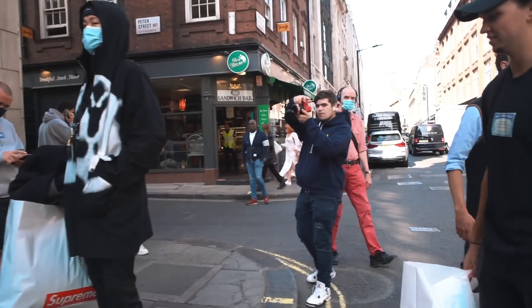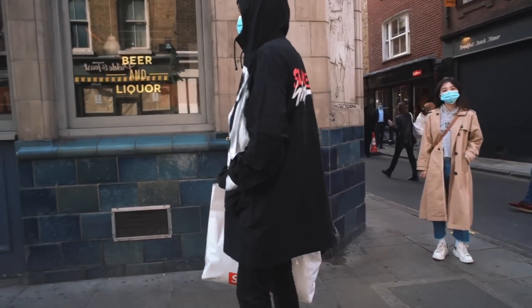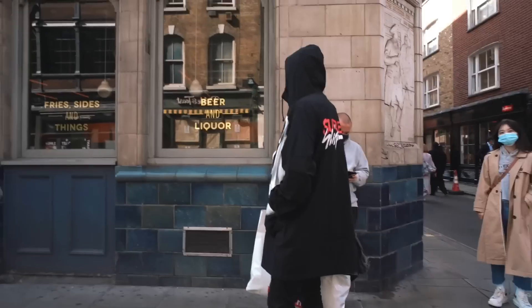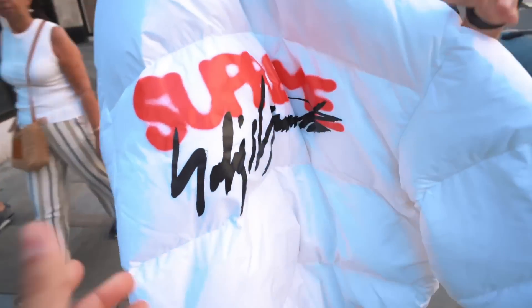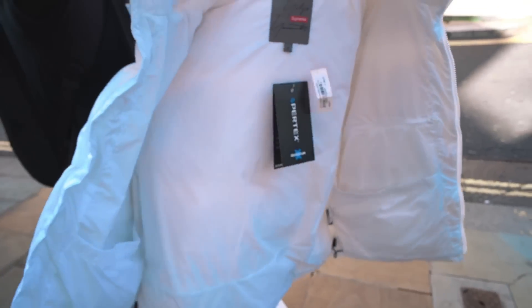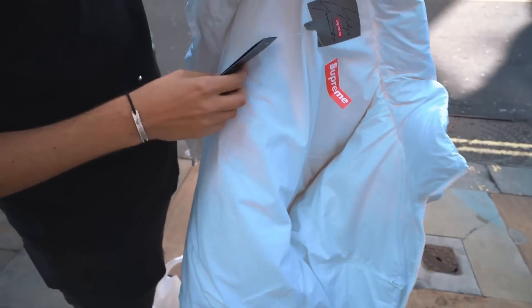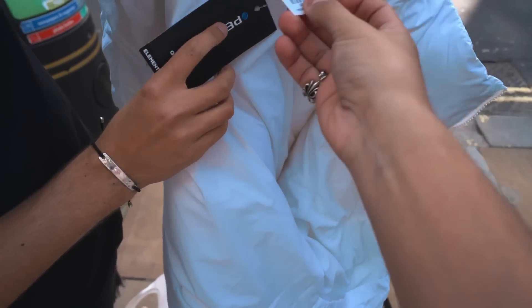So this is the down jacket — or parka jacket. We got this puffer jacket. It's only got Supreme on the back, to be honest. On the front it looks like you got the jacket from Asda. How much was it? It was 129 — so 258 quid.